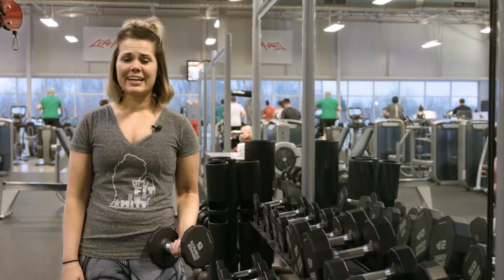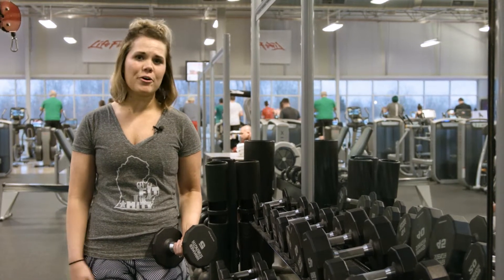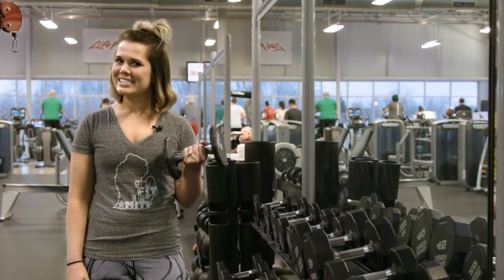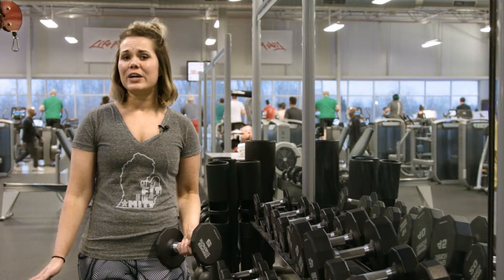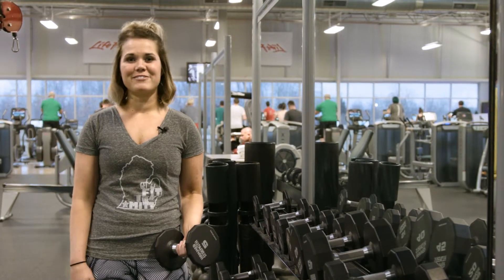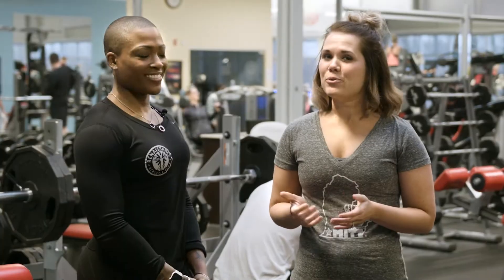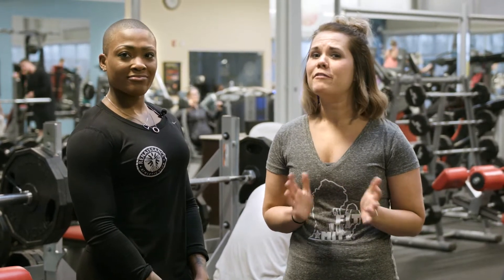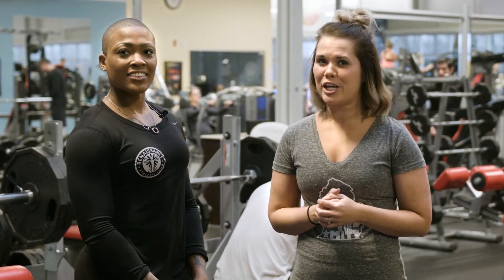The weight room at any fitness facility can seem intimidating, especially if you don't know how the machines work or what exercises to start with. But don't let that stop you from picking up the pounds — strength training has been shown to have a number of different health benefits. Nisha Robinson is a certified personal trainer here at the Renaissance and works with people of all fitness levels to get them in the best shape possible.